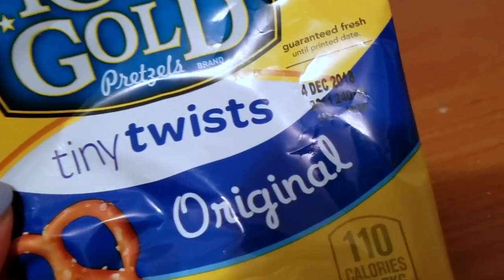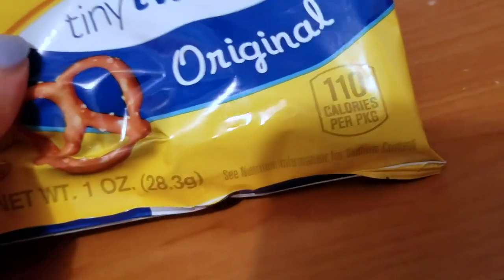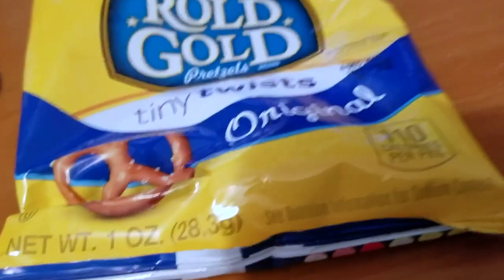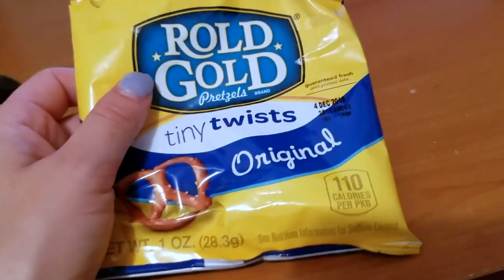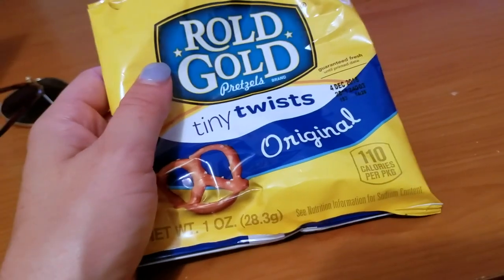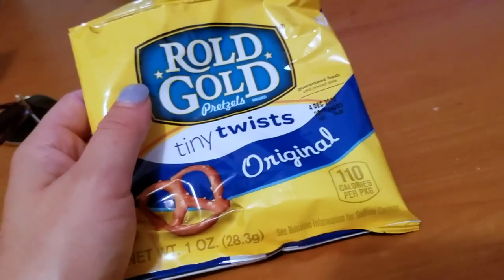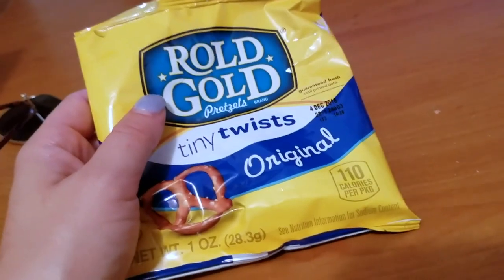They're guaranteed fresh until December. There's 110 calories per package, so it's definitely better to have these than, say, potato chips, Doritos, Cheetos, or any kind of snack that's fried. So you can definitely feel a little bit better about having these.